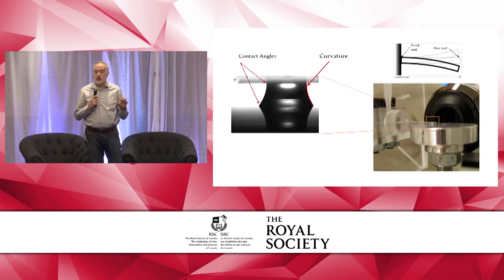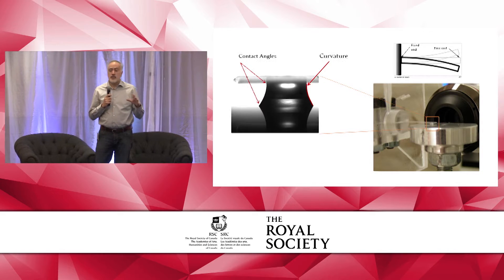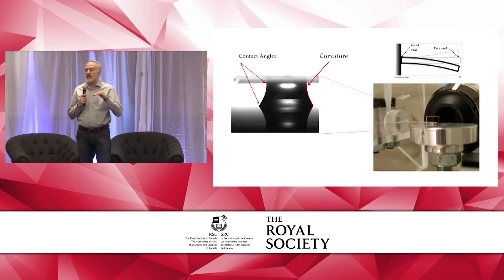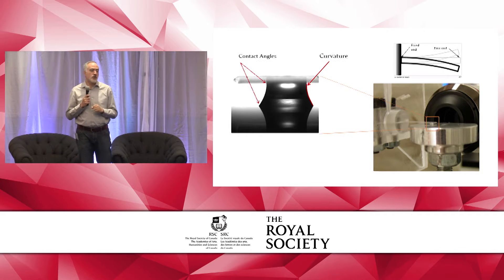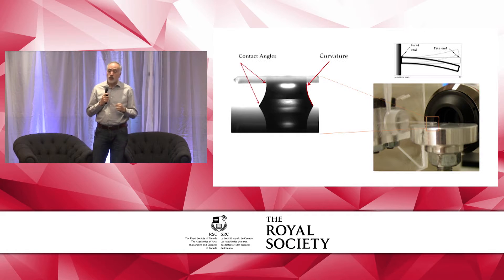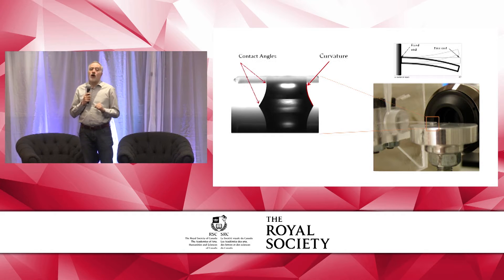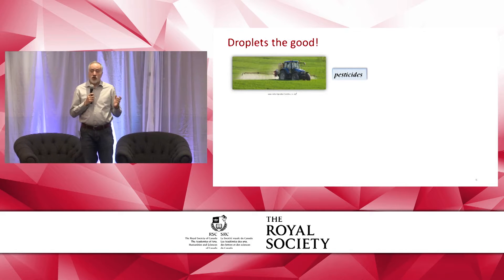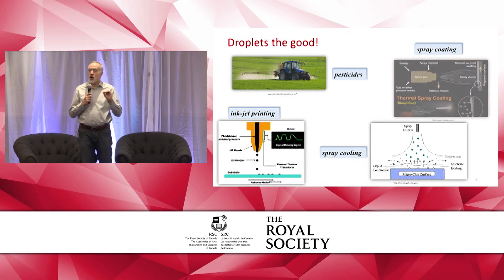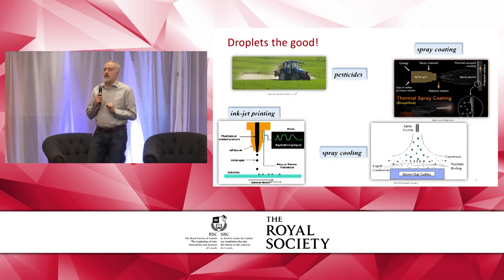Droplets can be very powerful. Here I'm demonstrating that small droplets can bend a cantilever. This can cause problems for heart valves, for instance, getting stuck and not functioning properly. That depends on the shape of the droplet and what meniscus shape it takes. But droplets can be good — they can be used as pesticides if we know how to make them stick on leaves.